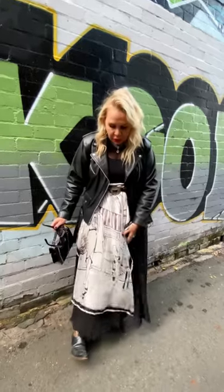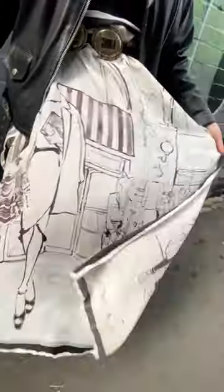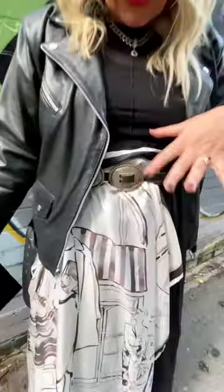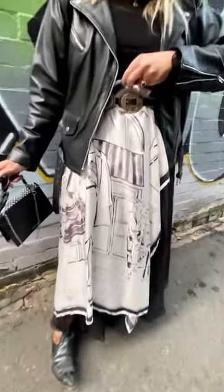Something I love to do to show off an especially beautiful scarf like this one is to just tuck it underneath your belt. You've got a skirt on underneath and then you just tuck it. It just gives you another dimension to your outfit — really easy. If you're concerned, just put a little safety pin in there so it doesn't come out.